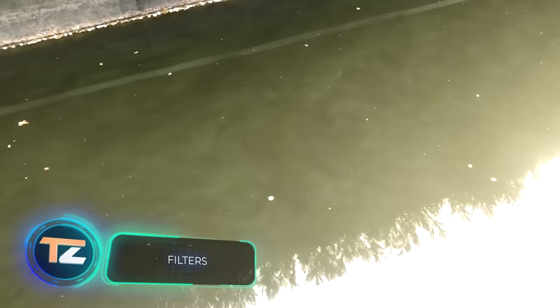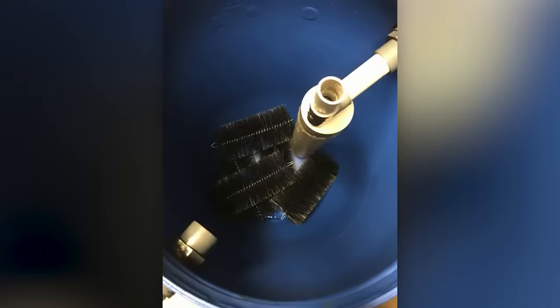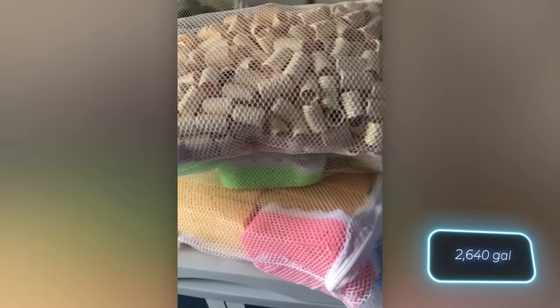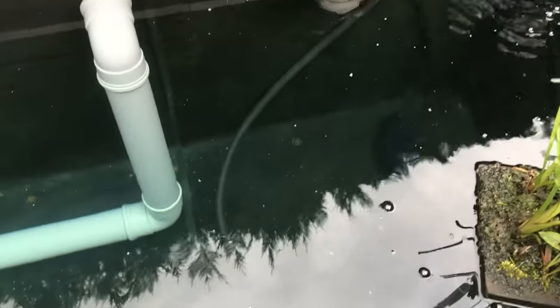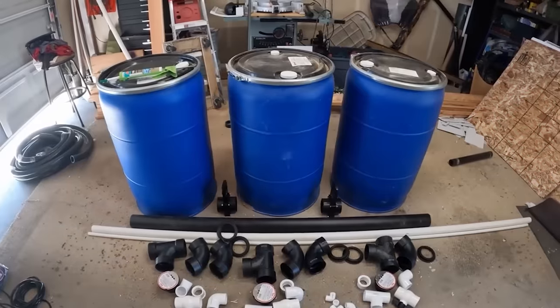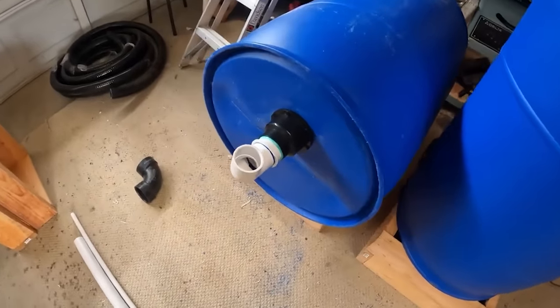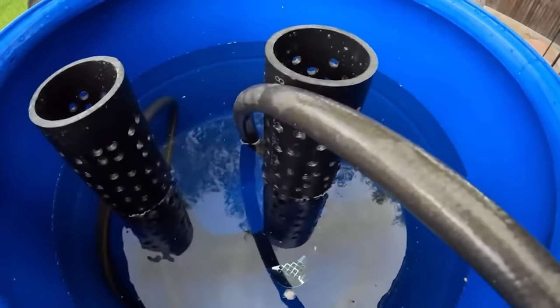If you have a pond — perhaps with koi carp — consider adding these effective filters. Even homemade ones do the job well. The creator of this model shares that it cost around $250 and is suitable for ponds up to 10,000 liters. Filter fillers are available on Amazon — a bag of 300 bio balls costs around $25, and a suitable barrel can be found at most hardware stores. Another DIY option provides fish with added comfort, featuring a water pre-treatment system and a 61 by 122 centimeter glass window.